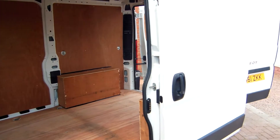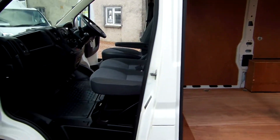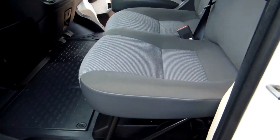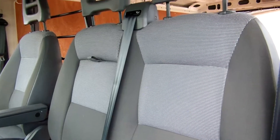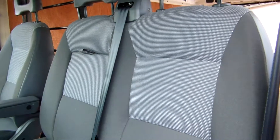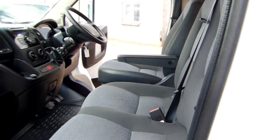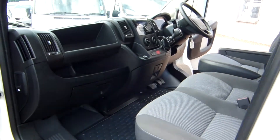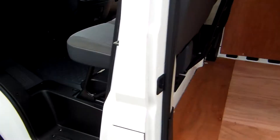What we have here is an L1H1 — short wheelbase, low roof — and really this is one where the condition speaks for itself. It's a 2012 at 84,000 miles, and what we see is: if it's up in mileage, it's down in price, so it's priced accordingly. It does have a full service history, and for a 2012 van it represents outstanding value for money.